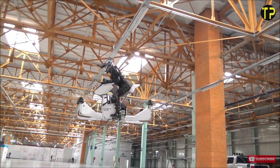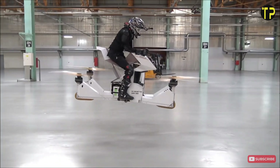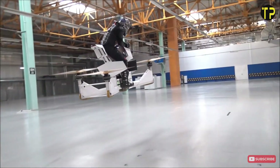Its compact design, stability, and adrenaline-pumping performance showcase how advanced technology can reshape mobility. The Hoverbike Scorpion 3 offers a thrilling experience and a vision of what transportation could become in the years ahead.